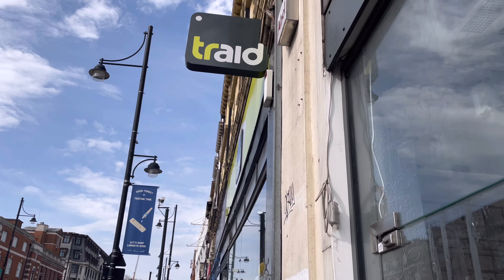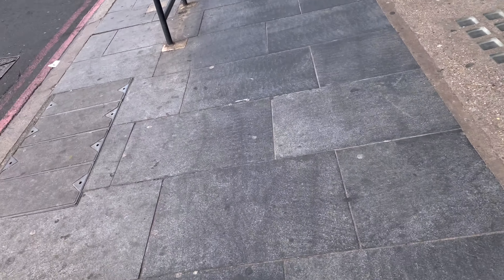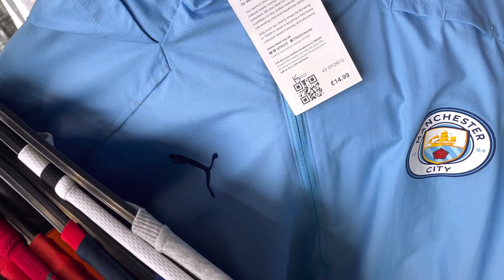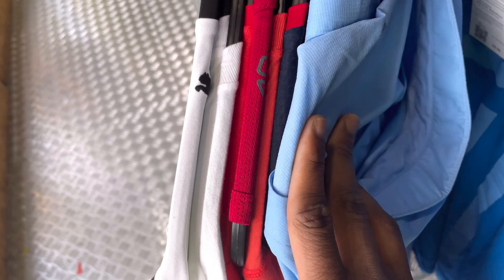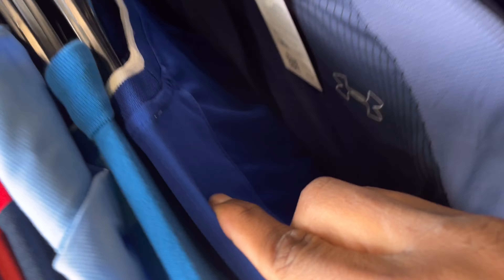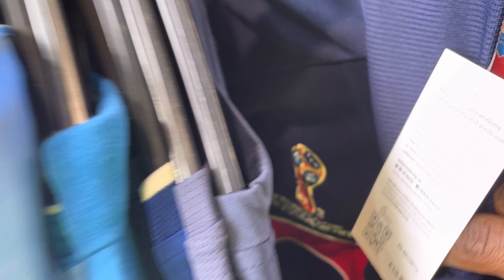So we're at the second charity shop of the day — we're outside Trade. Interesting — little Man City jumper, training jacket, 15 quid though. Man City — don't think so somehow. There's also an England World Cup 2018 jacket. £10.99. It says that it's an official license, Russia 2018.